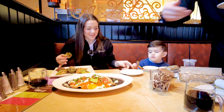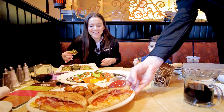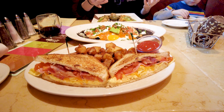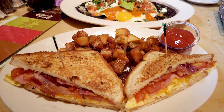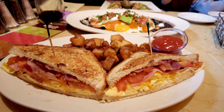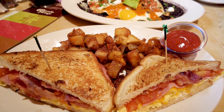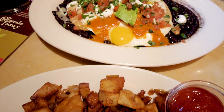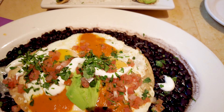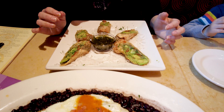The huevos rancheros has arrived — wow, look at that portion size! You will not leave here hungry. Look at all those black beans, all fresh ingredients. It doesn't get better than this. Cheesecake Factory: service is great, ambiance is great, and the flavors are on point.